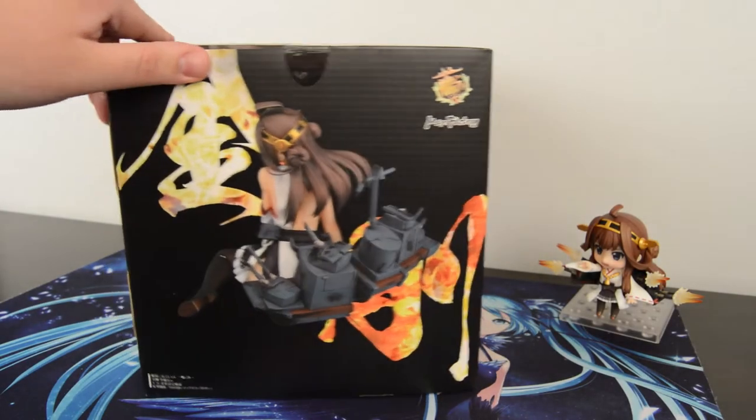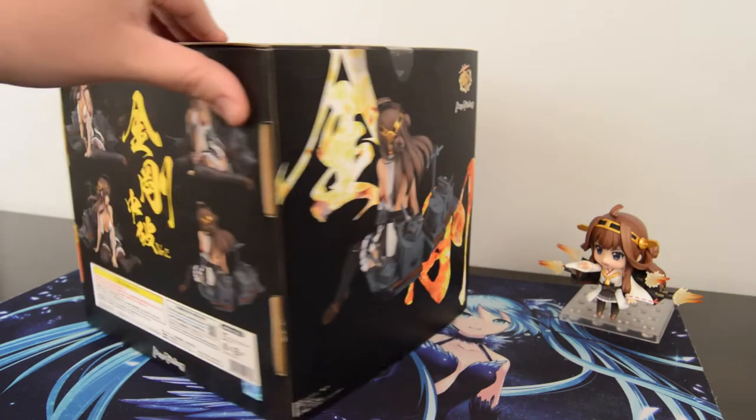Hello everybody, this is Andrew and I'm joined here with Chris. Yo! And we're from the otakuspirit.com website.